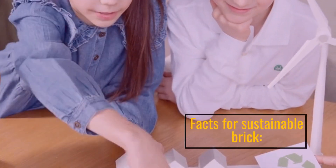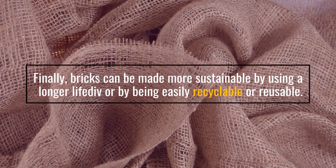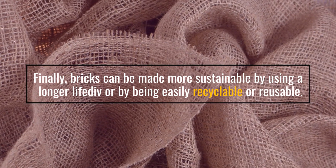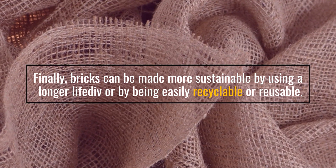Facts for sustainable brick: bricks can be made more sustainable by using a longer life, or by being easily recyclable or reusable.